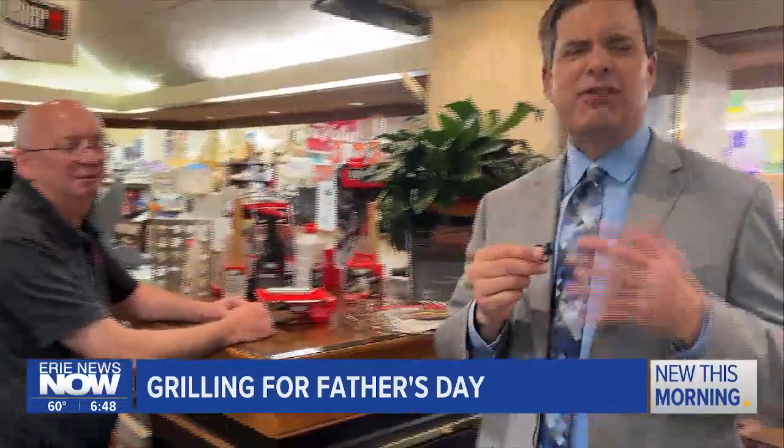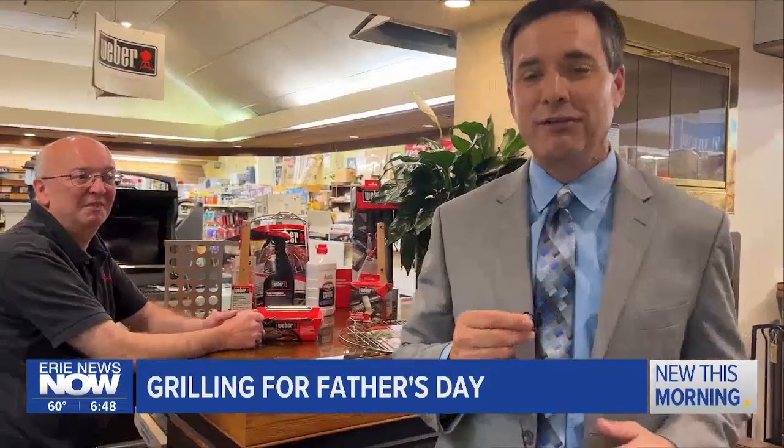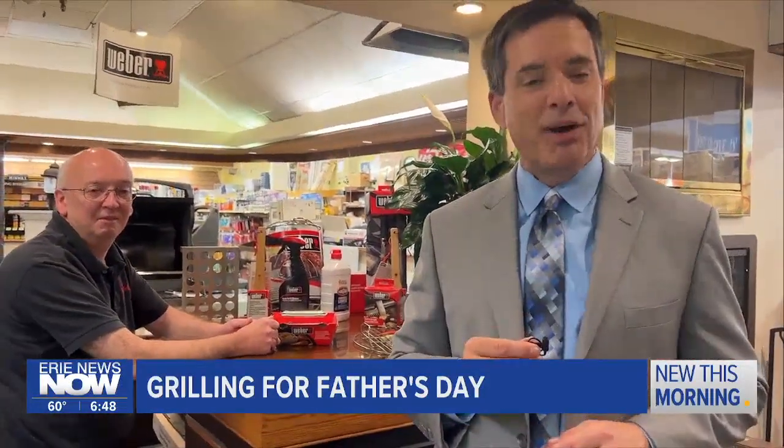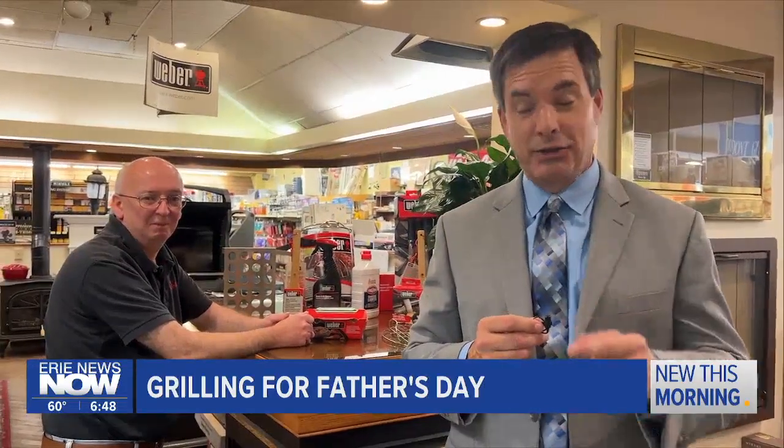Lots to think about when it comes to Father's Day grilling gift ideas, but Pete and the other folks here at Farrier's certainly make it as simple as possible. So consider those grills for your dad come Father's Day — it's a great gift idea.